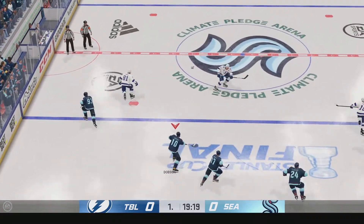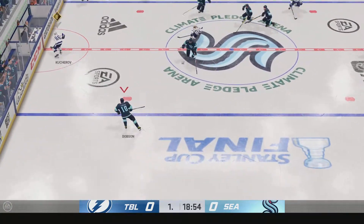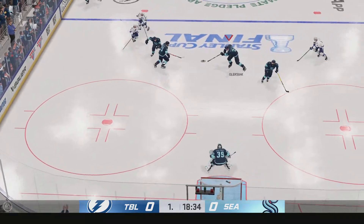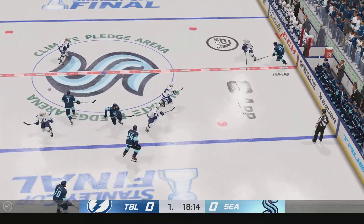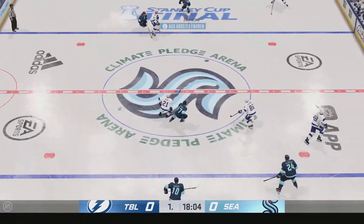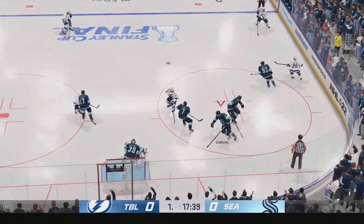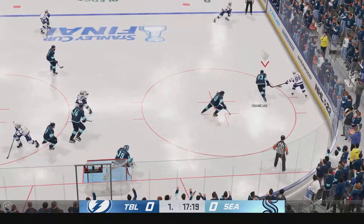Great heads-up play with the stick by Johnson. And that's off a stick — feeds the puck across to Kucherov. The Kraken have it in their own zone. Tampa Bay's got it along the wall, and now it's over to Palat. Taken by Kucherov. And now he angles it across to Chernak. Oh, what a great save by Nedeljkovic.